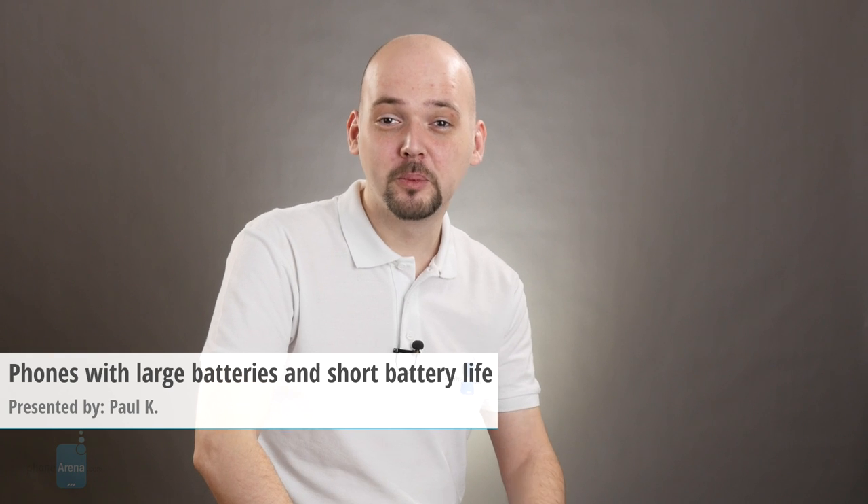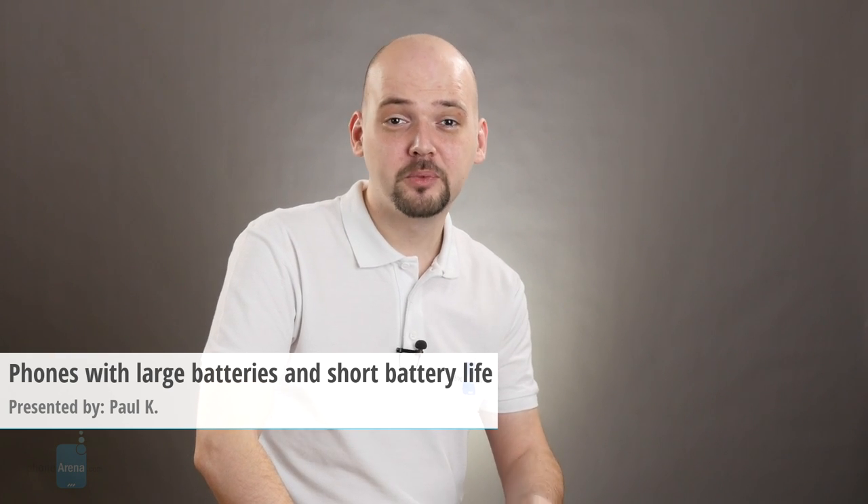Battery life is a pretty important aspect of a smartphone. Sure, we want performance first, but once you have a great performer, you want it to last longer off the wall charger. Now, plenty of manufacturers stick a 3-plus amp hour juice box in their handsets, but as we've learned, it's not all about the size. Apparently, software optimization makes an immense difference.